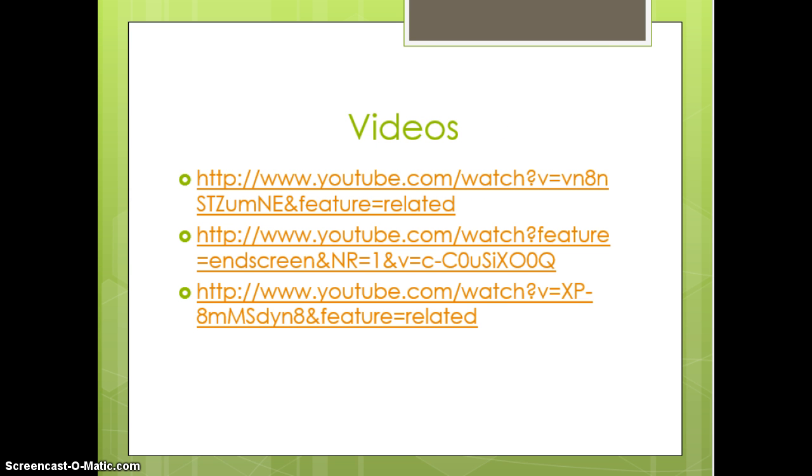This final slide has a few YouTube videos to watch as time allows. Please bring any questions, comments, or concerns to class and we will address those. Thank you for your time and patience — I know this was a very long unit. It's the final unit, so continue to study and work hard until the end of the semester.